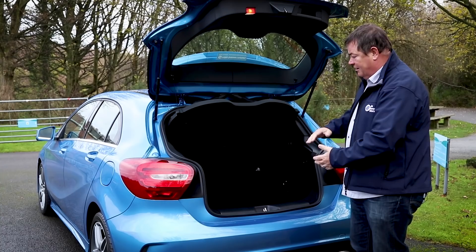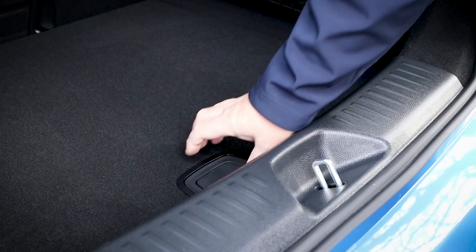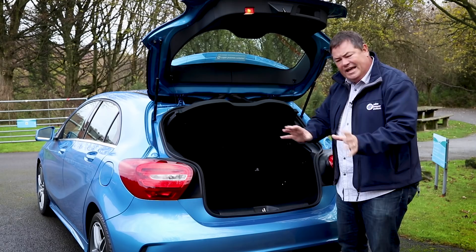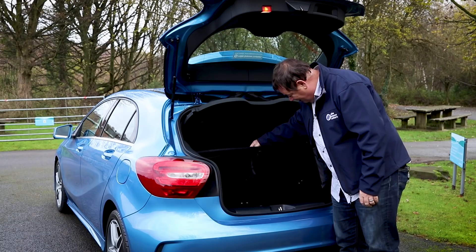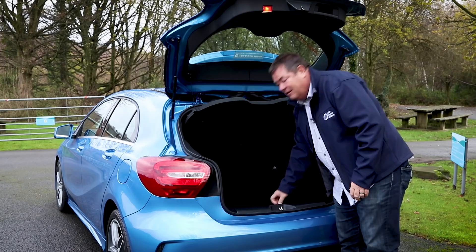It's a little boot — only 340 litres of space. There is a little bit of hidden space if you lift up the floor, which is always handy. It doesn't come with a spare wheel — it comes with a puncture repair kit and an inflator for your tyre, so you have to get used to that if you get a puncture on the side of the road. It's got a 60/40 split rear seat.